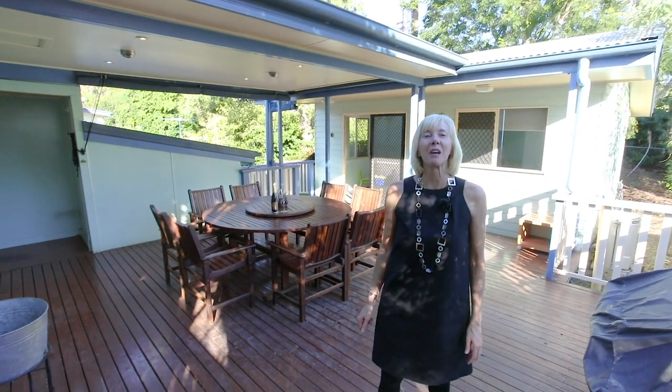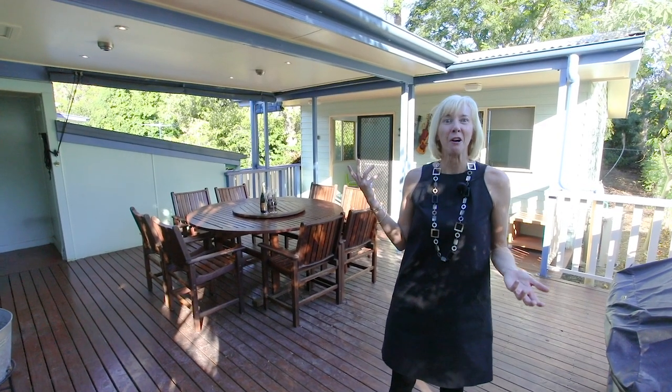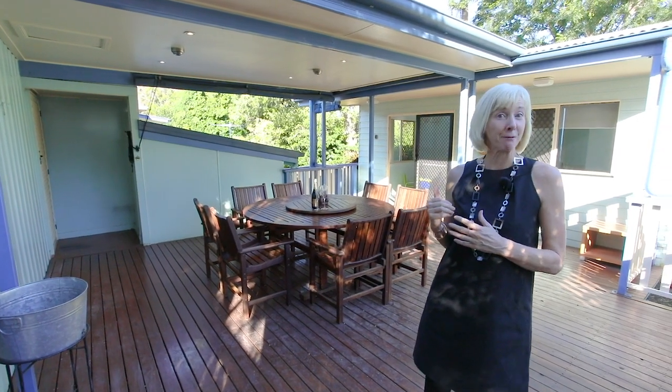Now you can see while I was excited to show you this home — lovely front deck, great family home, fabulous alfresco dining area here off the kitchen, fully approved self-contained granny flat with separate access.